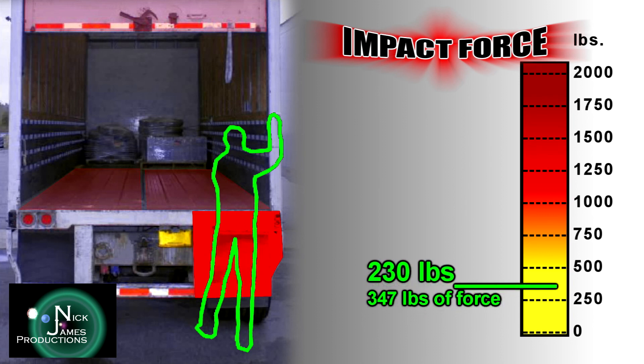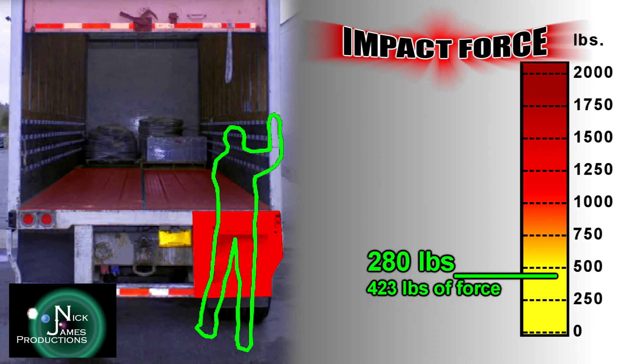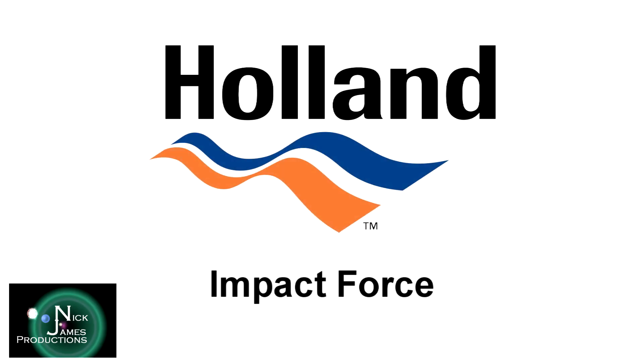Here at Holland, we cannot emphasize enough the importance of using proper three points of contact throughout your day to reduce the risks in our industry of slips, falls, and injuries caused by excessive impact forces.